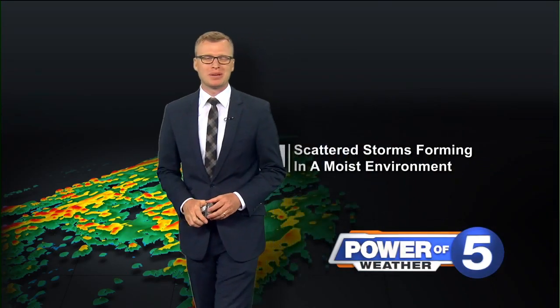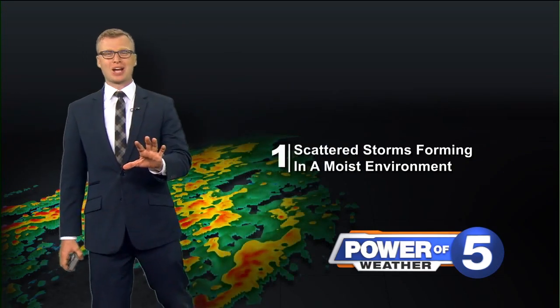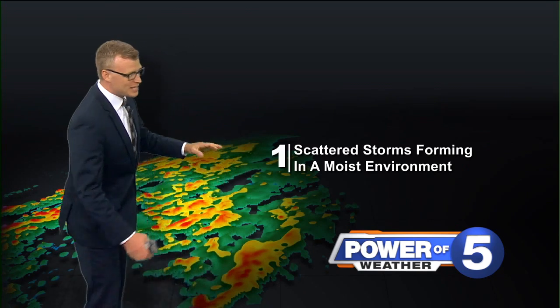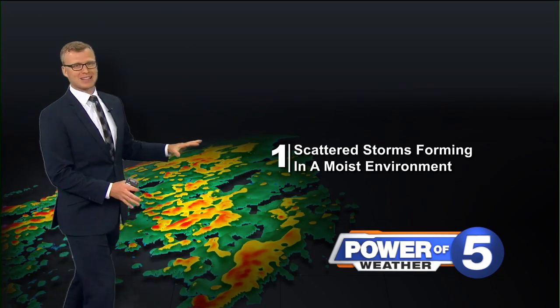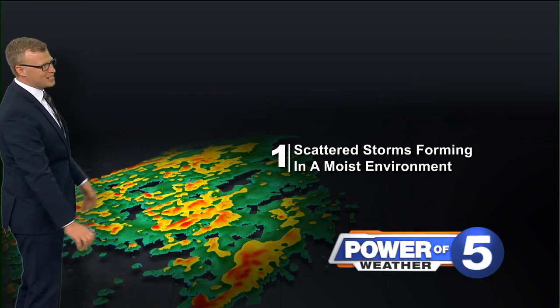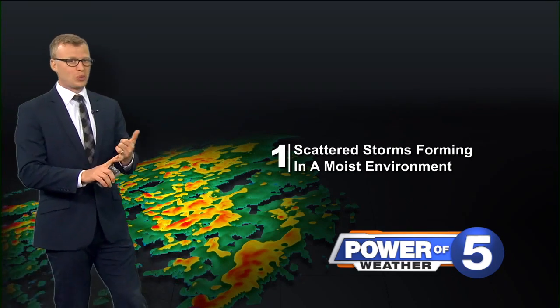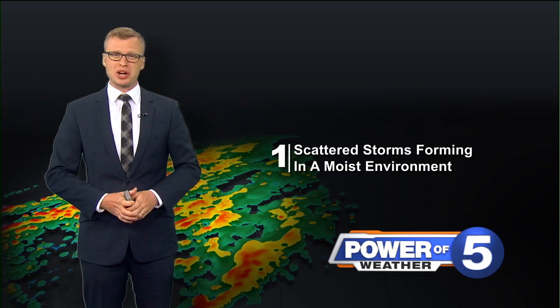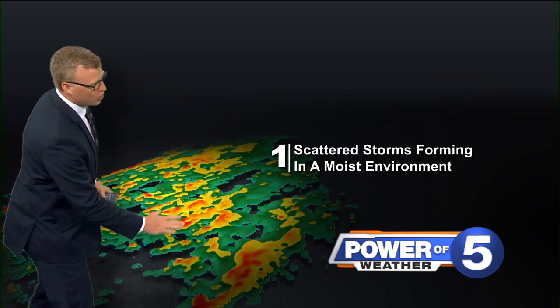Hey, I'm Power Five meteorologist Trent here to talk about bow echoes and damage-producing thunderstorms that start out with straight line winds. These storms are unorganized, scattered — super warm, super wet atmosphere — all they need is something for storm development. Very unorganized.